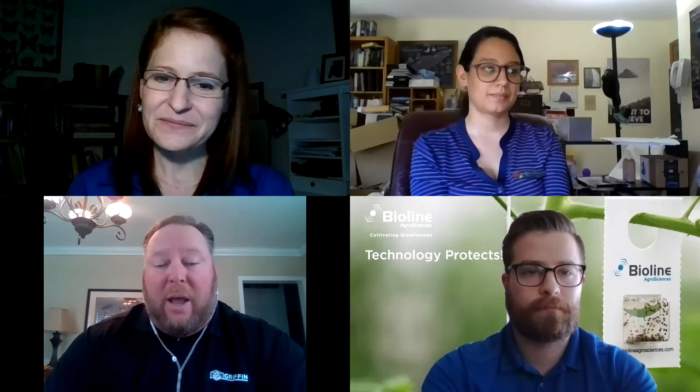That's great information, Gretchen. Thank you everybody — this has been some really great information. For any of our customers facing a sudden explosion of aphids, or who simply want to know more about what you heard today, please don't hesitate to reach out to your local Griffin rep, or give us a call at 1-800-888-0054, extension 89199. You can also email us at cea@griffinmail.com. Thanks again to Erica, Nick, and Gretchen, and I hope everybody has a great day.